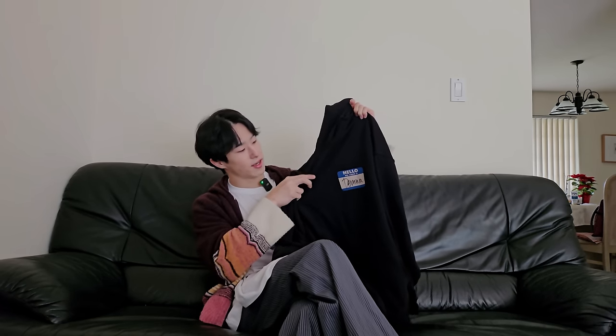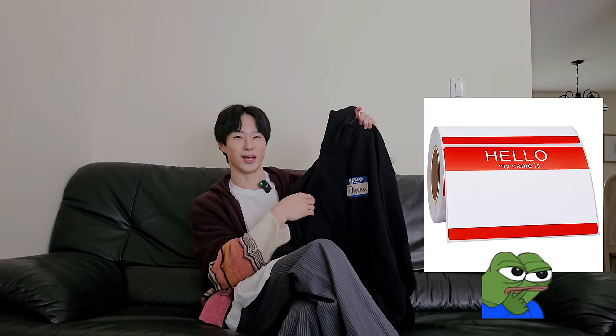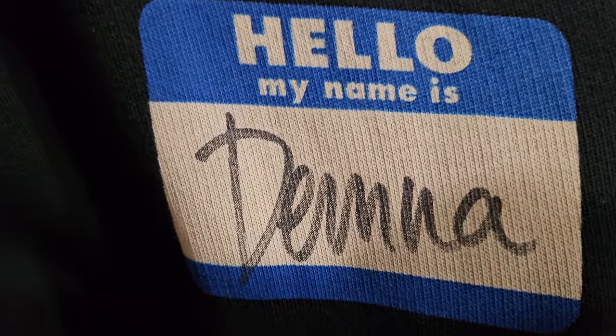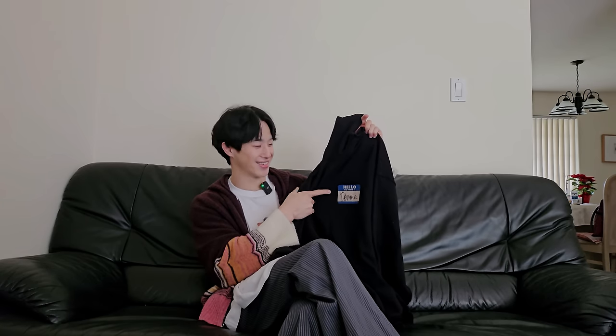It's super oversized so you can even layer underneath it with sweaters and stuff — I'll show that on body. Some of the basic details: it's got the 'Hello, My Name is Demna' sticker — like those name tag stickers for meet and greets. It says that and then it has his name Demna, in what I presume to be his handwriting. If not, that's kind of trolling, but I hope he at least took two seconds to write his name on his own hoodie.